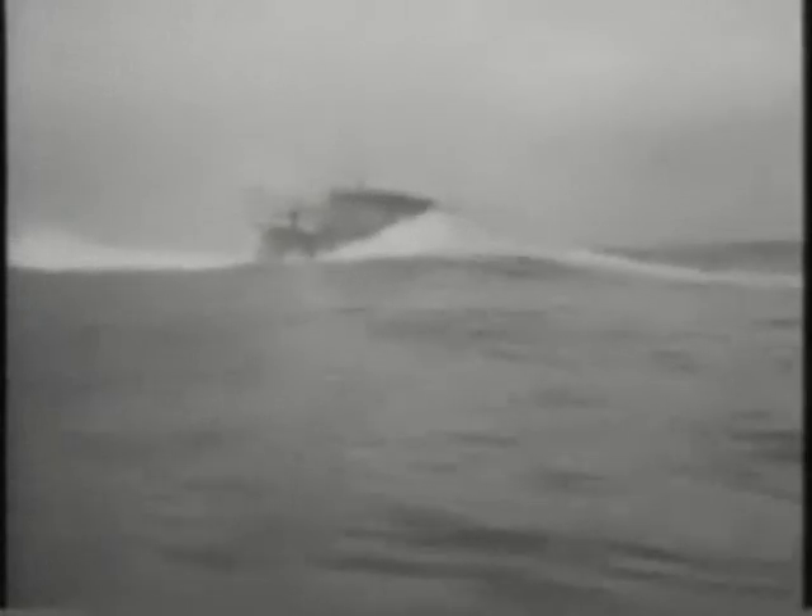Radar was one of the key developments of the Second World War. Although both the Germans and the Western Allies carried out extensive research on radar development, it was the British who had the upper hand in this arena.